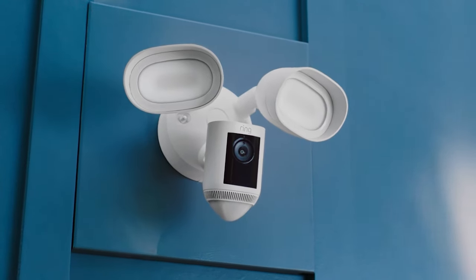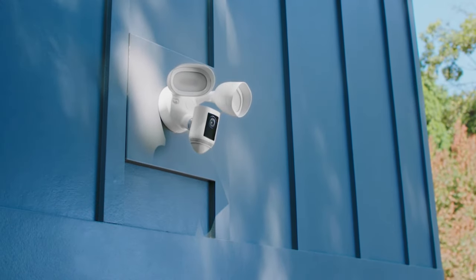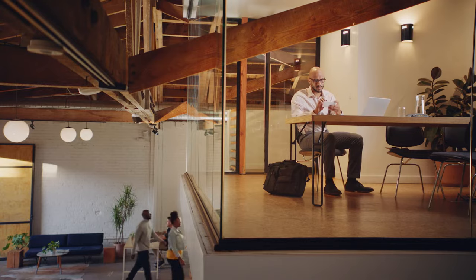This is the Ring Floodlight Cam Wired Pro. It's serious outdoor security made simple. Pro means you can see more in HD.